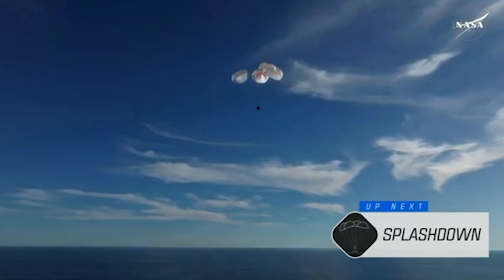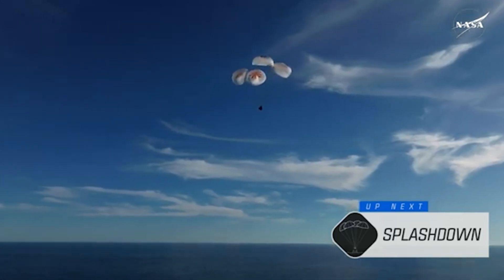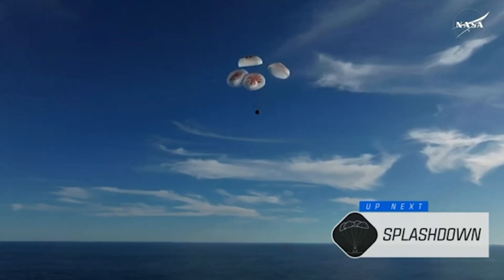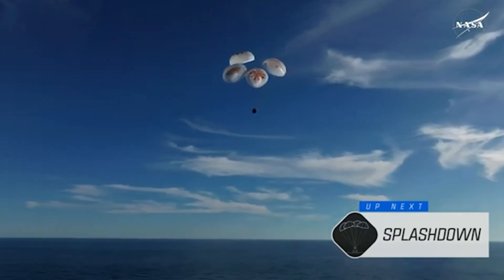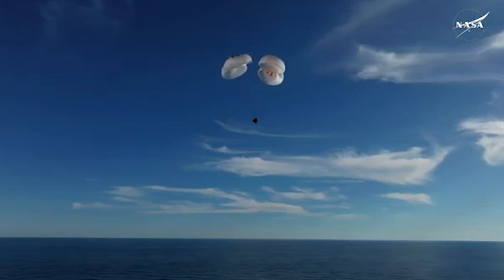Copy, 200 meters. Brace for splashdown. As you can see there on your screen, continuing to monitor progress of the Dragon spacecraft.